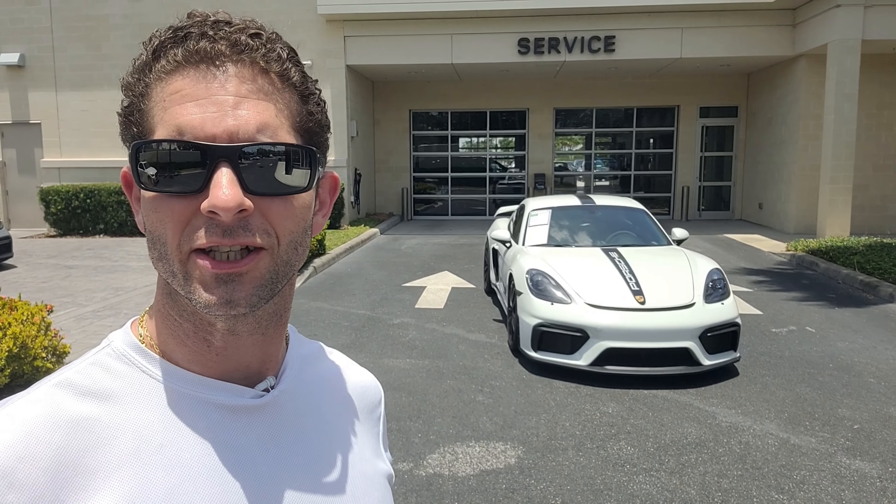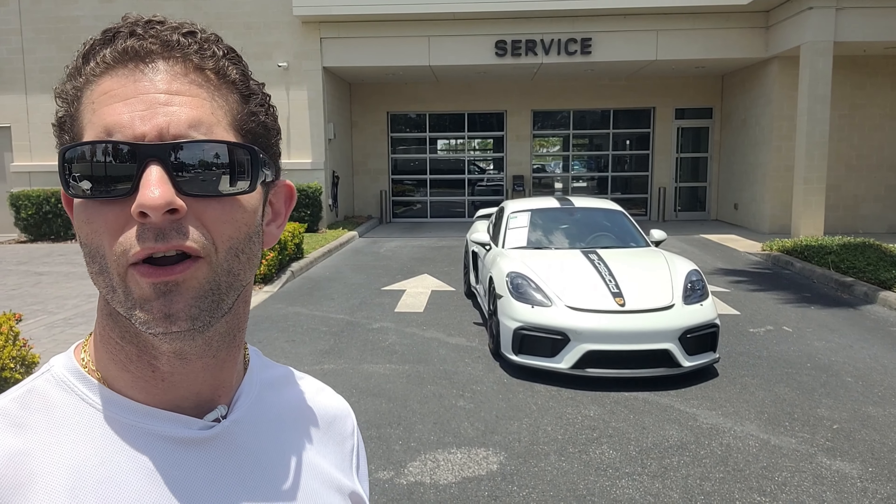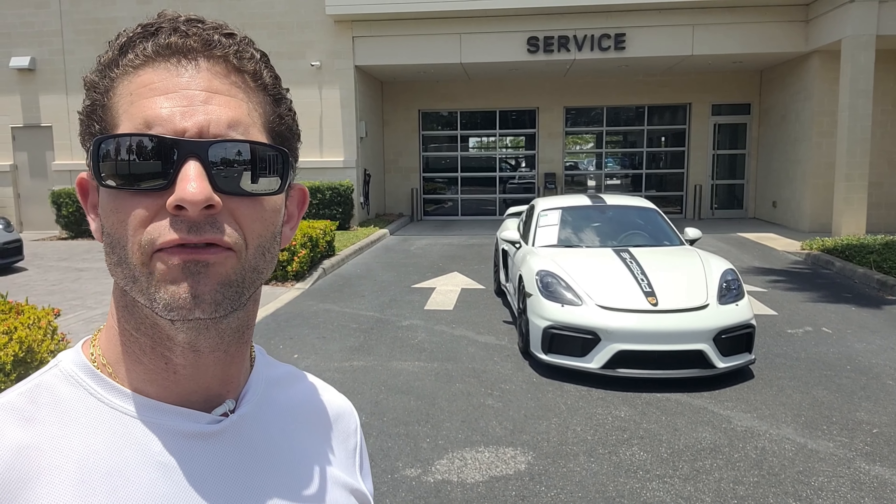Hey guys, welcome back to the channel. If you're new, make sure to check out some of the older content where I cover vehicles similar to this one and other luxury vehicles as well. This week's video is all about the sweetheart of a car right behind me — the Porsche Cayman GT4.